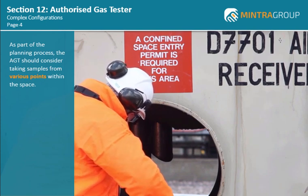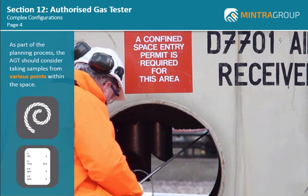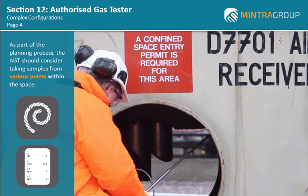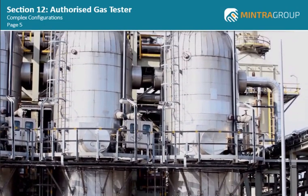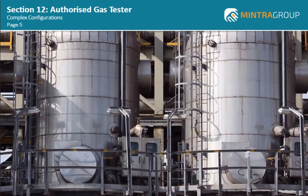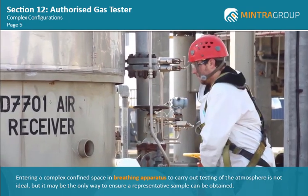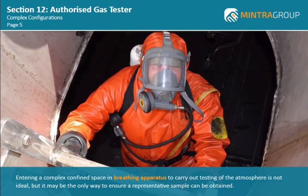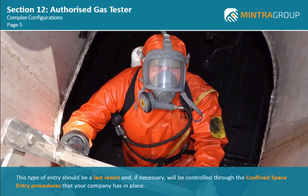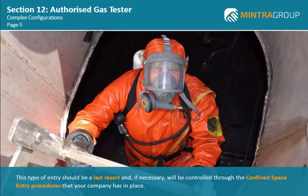This may require the gas detector to be lowered on a rope to check areas that are not easily accessible. Gas detectors that can log events are ideal for this type of testing as they show results at various sample points. Complex vessels may also have layers of stratified gases which are buoyant in air, have not been fully purged and may not be accessible for testing from the manway alone. Entering a complex confined space in breathing apparatus to carry out testing of the atmosphere is not ideal, but it may be the only way to ensure a representative sample can be obtained. This type of entry should be a last resort and, if necessary, will be controlled through the confined space entry procedures that your company has in place.